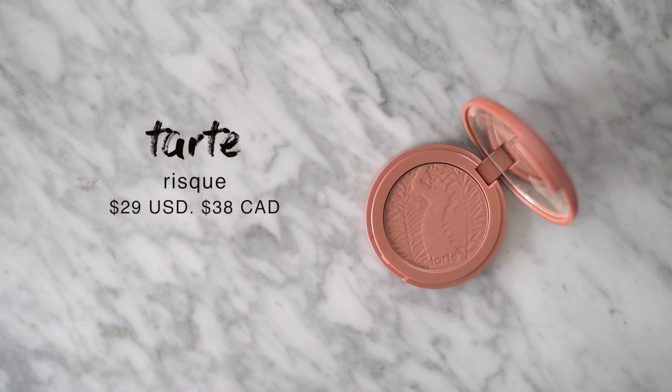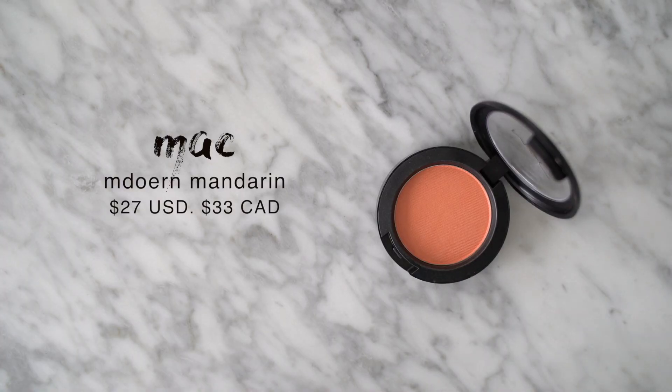My favorite everyday blush of the year has definitely been Tarte Rosy — a really beautiful soft pink matte blush. Especially when traveling, this has been the blush I've been grabbing because it goes with almost every single look. Lastly I wanted to give a mention to the MAC Blush in Modern Mandarin, another recommendation from the 'testing my subscribers' favorite makeup' video. It really turned me on to orange blushes — they're so beautiful and underrated, especially when you're a little bit more tan. It gives such a unique and pretty flush, still wearable, matte, and just a very pretty color.